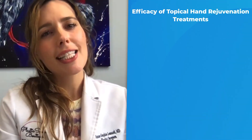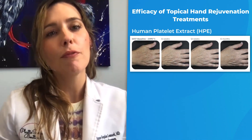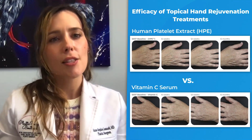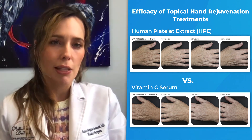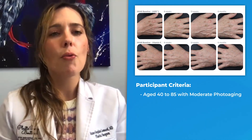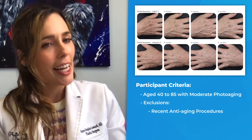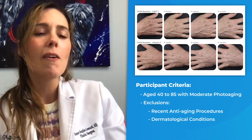This longitudinal study assessed the efficacy of topical HPE intense serum from Ryan Aesthetics versus vitamin C serum from Skin Surgicals in rejuvenating photo-aged dorsal hands over 12 to 26 weeks. Participants aged 40 to 85 with moderate photo-aging who had not undergone recent anti-aging procedures or had dermatological conditions were included.